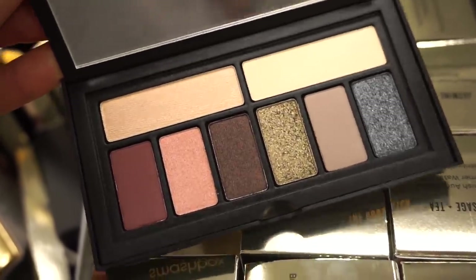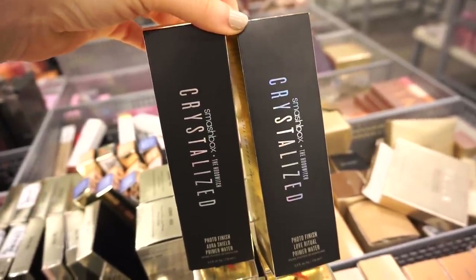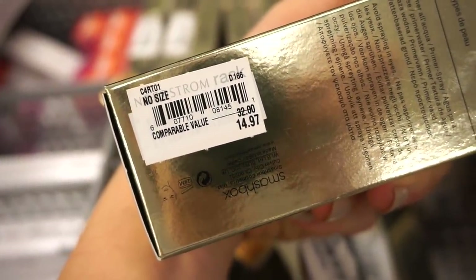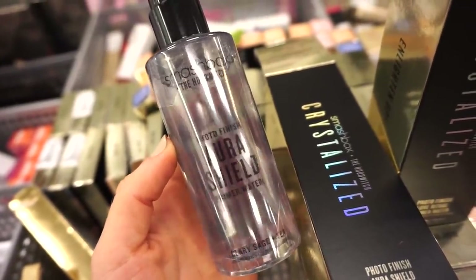You can see what the palette looks like on the inside — we get eight shades, some metallics, some mattes. Some are pretty deep but I still feel like you'd be able to wear them for day-to-day. Then we have the Crystallized Photo Finish priming waters from Smashbox. There are three in the line but only two here at Nordstrom Rack. These are full sizes, original value $32 but here $14.97, with 3.9 fl oz of product in each.